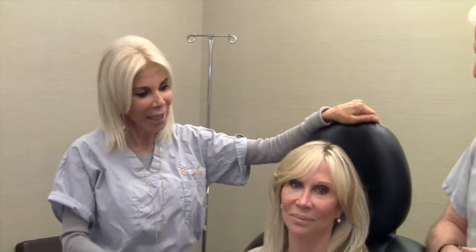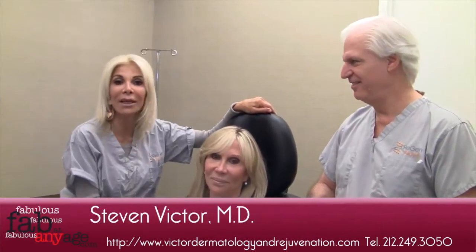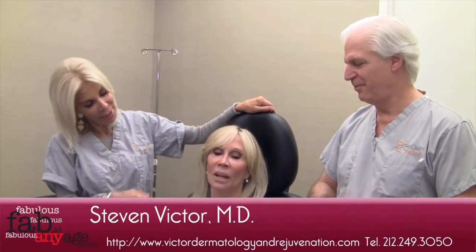We're ready for our procedure. Candace Dock, Dr. Stephen Victor — we're going to rejuvenate Candace. Again, what are we doing to you? Tell us.